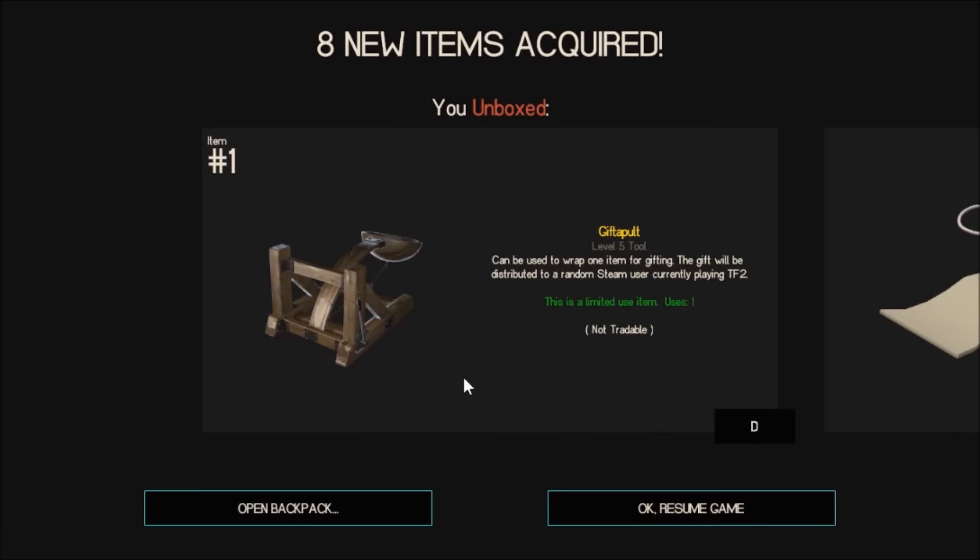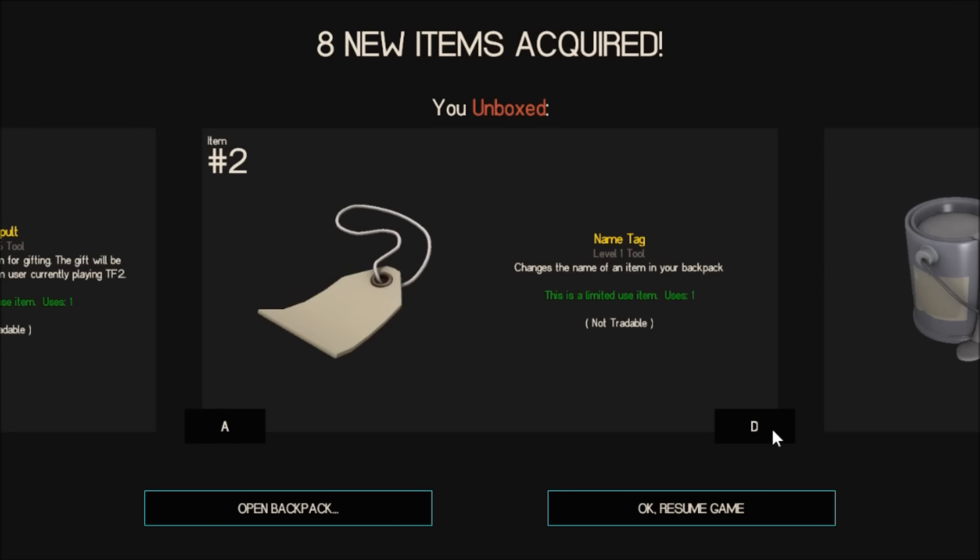I got a gift bolt — wrap one item for gifting, the gift will be distributed to a random... oh, that's pretty cool. And a name tag! I like those name tags, I already bought a whole bunch, but you can never have too many.